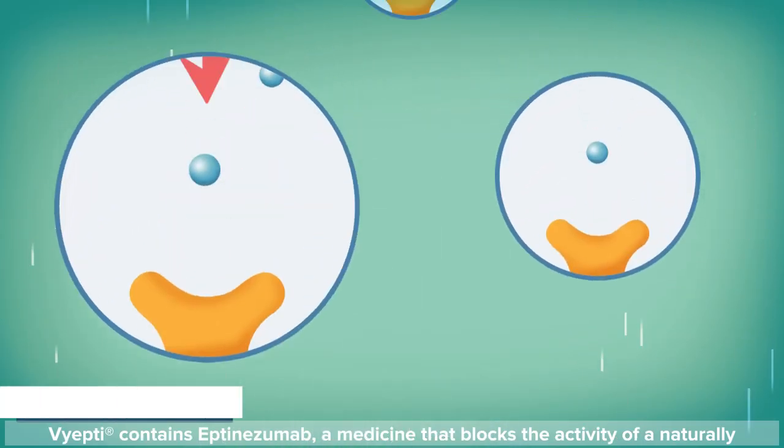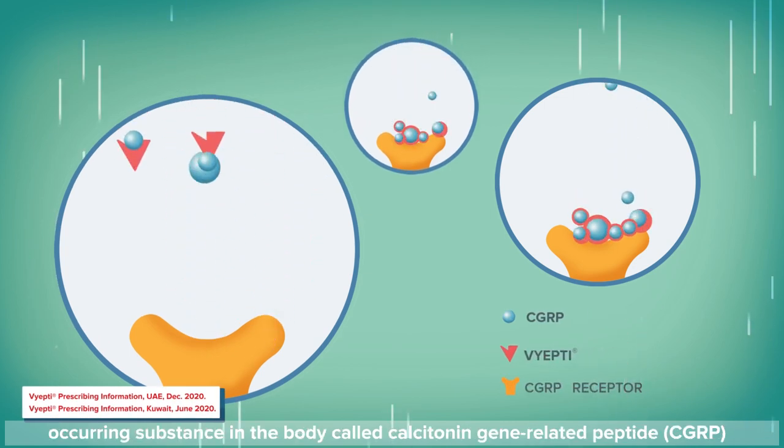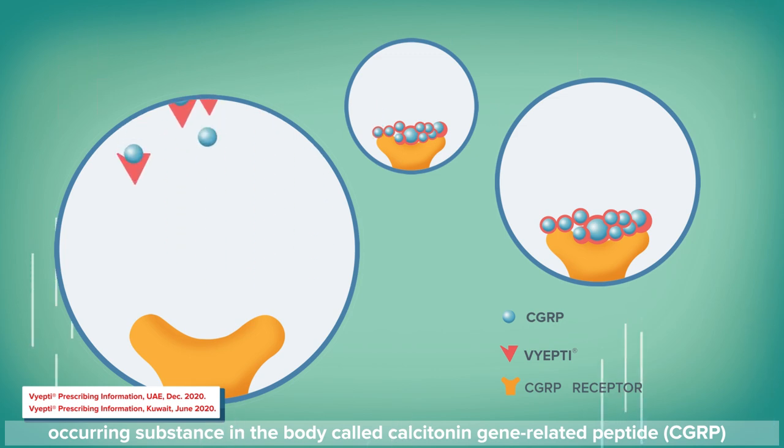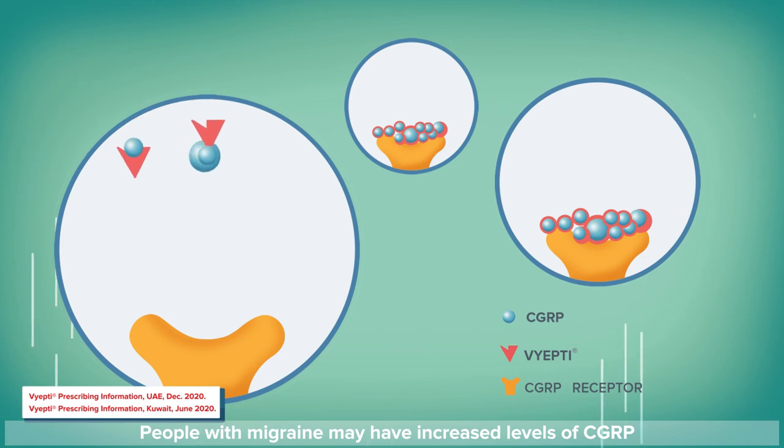Viepti contains eptenezumab, a medicine that blocks the activity of a naturally occurring substance in the body called calcitonin gene-related peptide, or CGRP. People with migraine may have increased levels of CGRP.